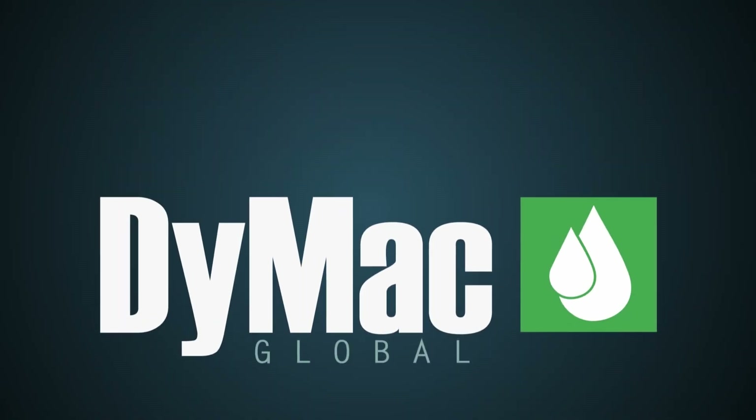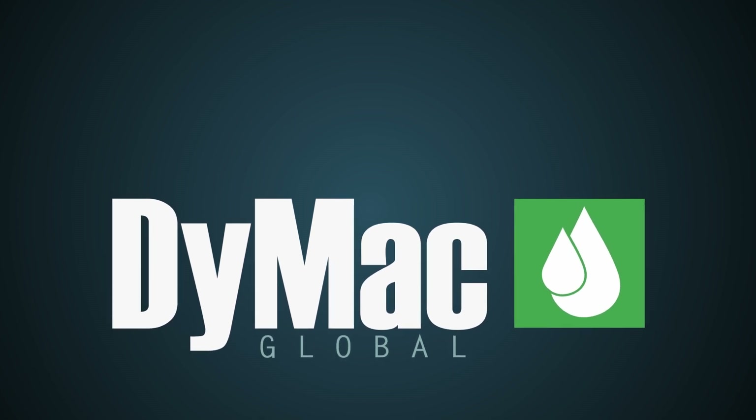Get in touch with DIMAC Global today to arrange the supply of your AceCube Versatile DEF tanks.